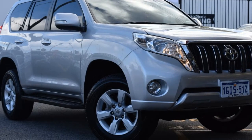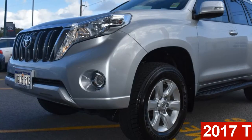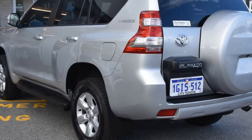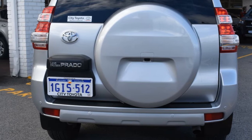Imagine yourself in this Toyota Land Cruiser Prado. This Land Cruiser Prado has a reliable 2.8 litre engine and a smooth shifting automatic transmission. The attractive silver exterior is complemented by its stylish interior.